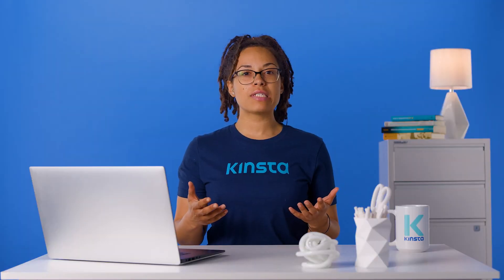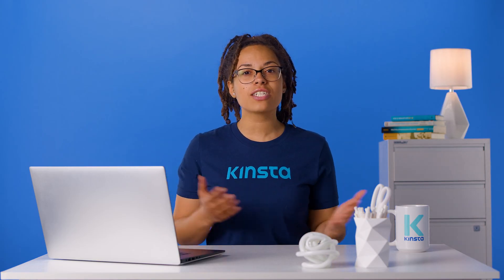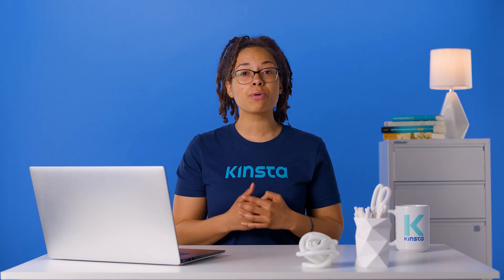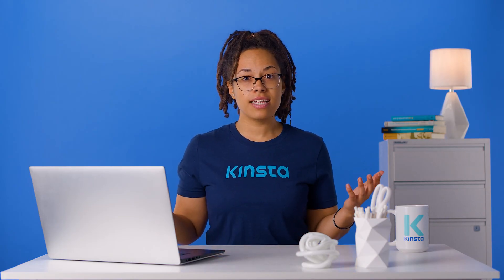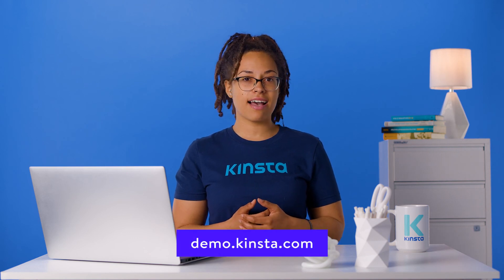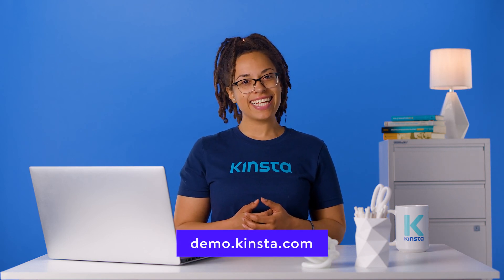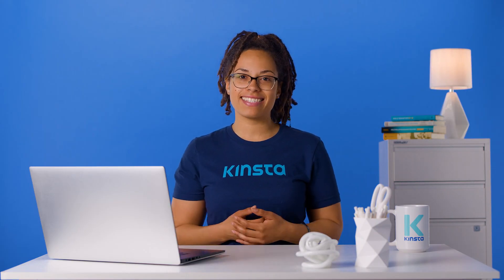Kinsta's WordPress hosting can speed up your website by up to 200%, and you'll get 24/7 support from our expert WordPress engineers. Let us show you the Kinsta difference — try a free demo of our MyKinsta dashboard at demo.kinsta.com. Thank you for watching. Don't forget to subscribe for more tutorials, explainers, and helpful content like this.